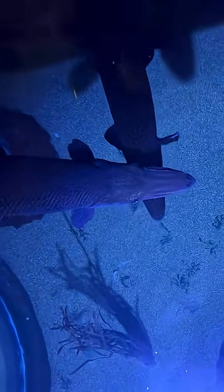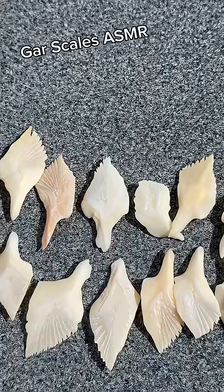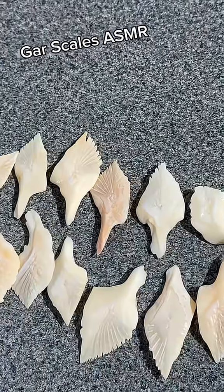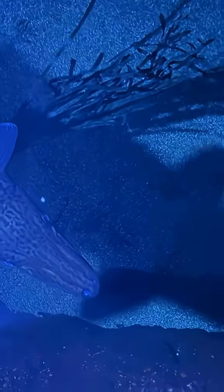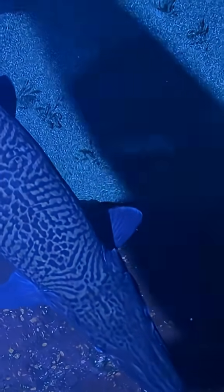Their scales are very tough. They're made out of a compound called ganoin, which is very similar to tooth enamel. So very tough on the outside, and they've also got this armored head. They're not like a sunfish or a trout, which have thinner scales — they have this sort of heavy armor plating.